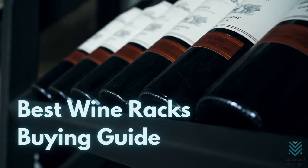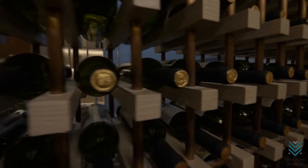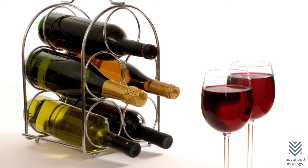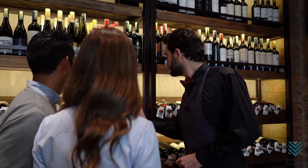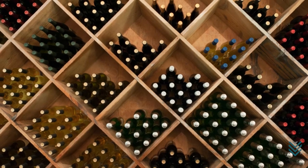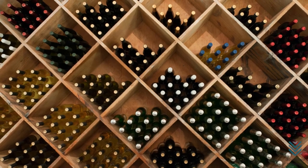Best Wine Rack Buying Guide — Size and Capacity. When considering how many wine bottles you want to store, keep in mind the size of your rack. If it is small and will hold just a few glasses worth of alcohol, choose something that can only accommodate those numbers, three to five. However, if you are looking for storage space for hundreds or thousands more items than that, find yourself a large capacity one with plenty of room, but also be sure to measure out any possible spaces first before committing.